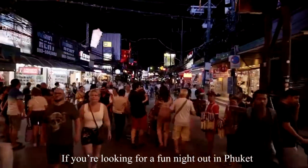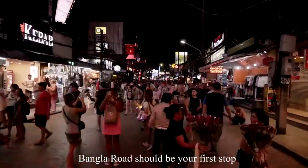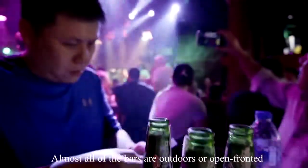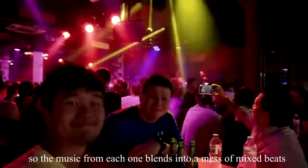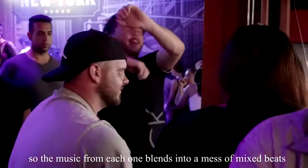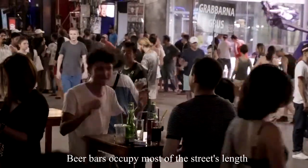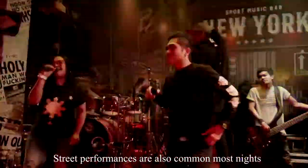If you are looking for a fun night out in Phuket, Bangla Road should be your first stop. Almost all of the bars are outdoors or open front, so the music from each one blends together. Beer bars occupy most of the street's length, and street performances are also common most nights.